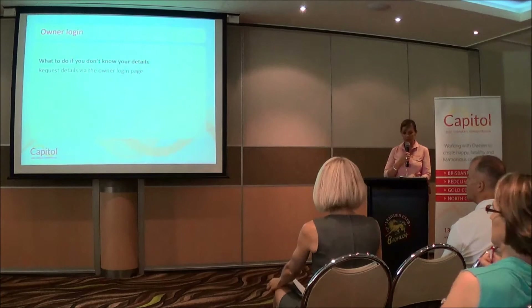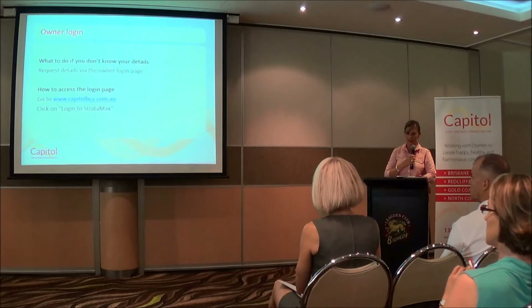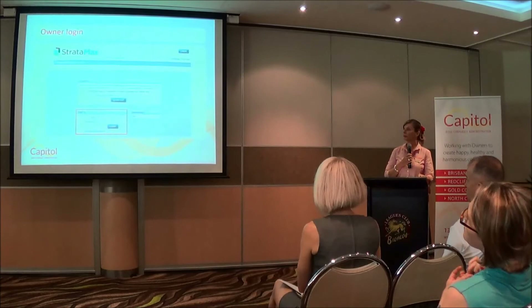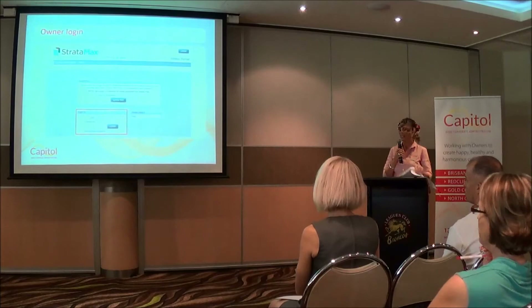So what do you do if you don't have your login details? You can request the details via the owner login page. If you have trouble using the facility, please contact the office and we'll be able to help and assist you. You can log into the owner's portal by going to Capitol's homepage, under About Capitol on the Capitol website — there's a login link to the Stratomax portal. That's what your owner login looks like when you click on the link: you enter your login and password at the bottom and press log on.